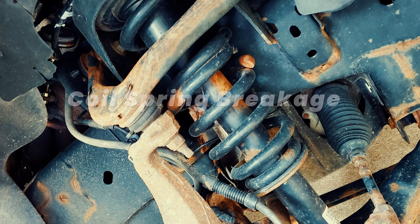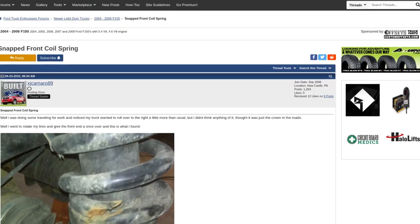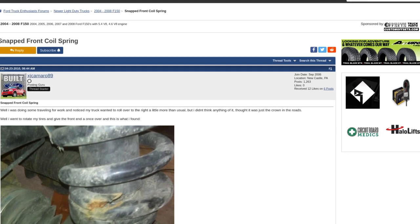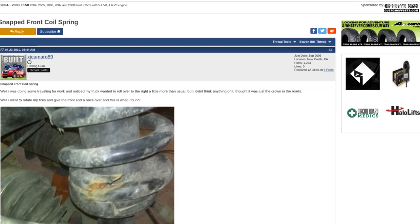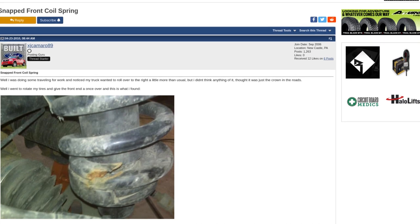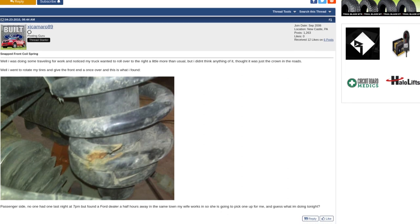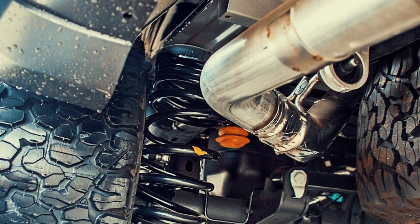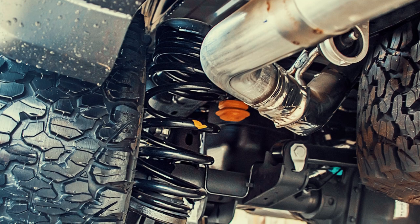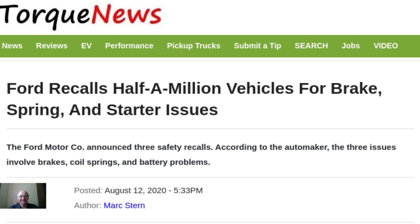Coil spring breakage on a Ford F-150 can be a serious issue, affecting the safety and handling of your truck. The 2009-2014 models, particularly those with the 5.4-litre Triton V8 engine, reported higher instances of front coil spring breakage around the 100,000-mile mark. This was potentially due to the spring design and metal composition used. Additionally, the 2018-2020 models equipped with the 2.7-litre EcoBoost engine and off-road packages had reports of rear coil spring breakage. Ford issued a recall in 2019 to address this issue by inspecting and potentially replacing affected springs.